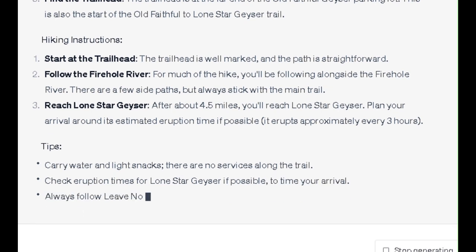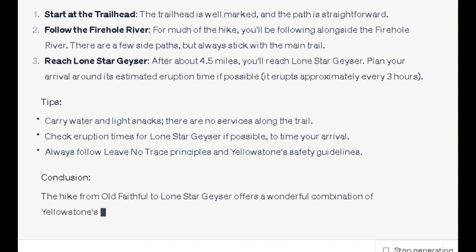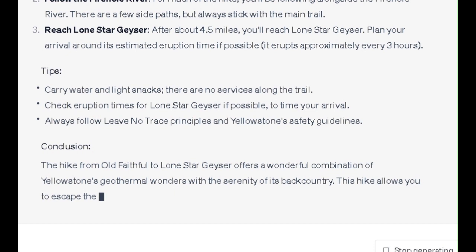Tips: Carry water and light snacks, as there are no services along the trail. Check eruption times for Lone Star Geyser, if possible, to time your arrival. Always follow Leave No Trace Principles and Yellowstone Safety Guidelines.